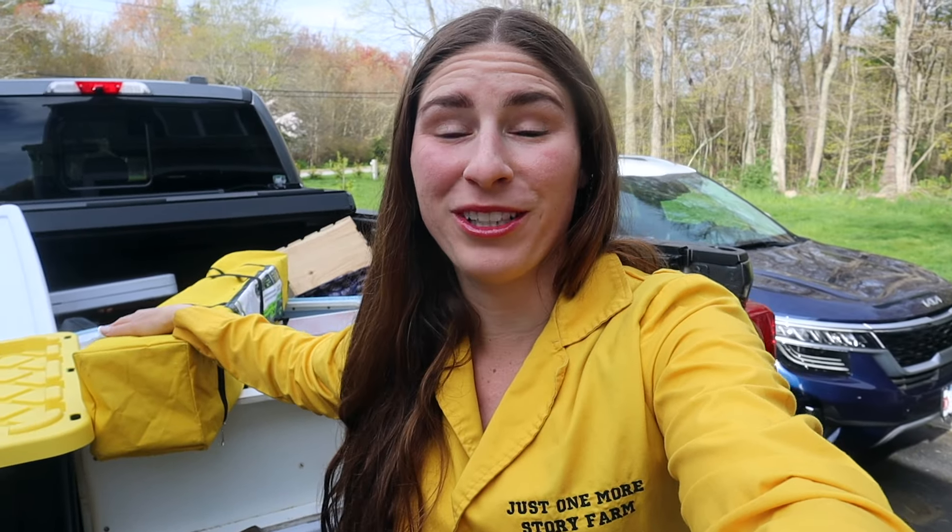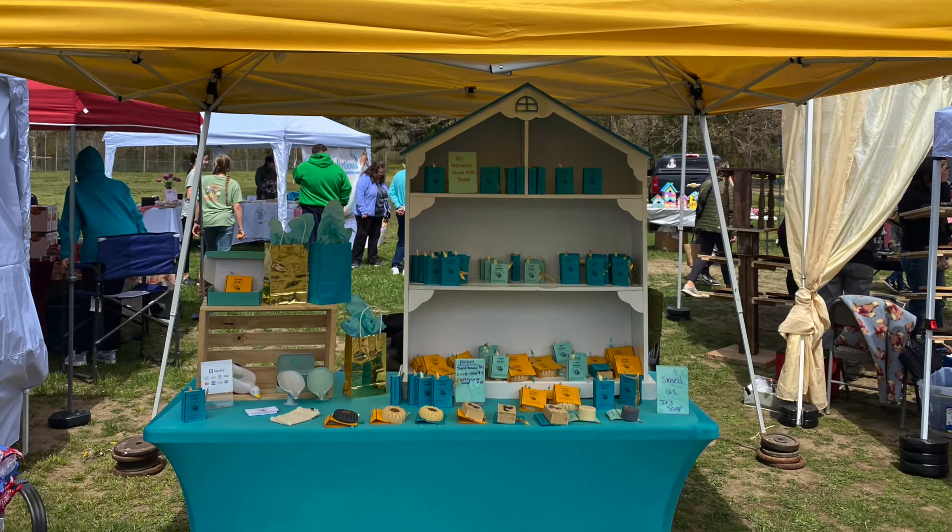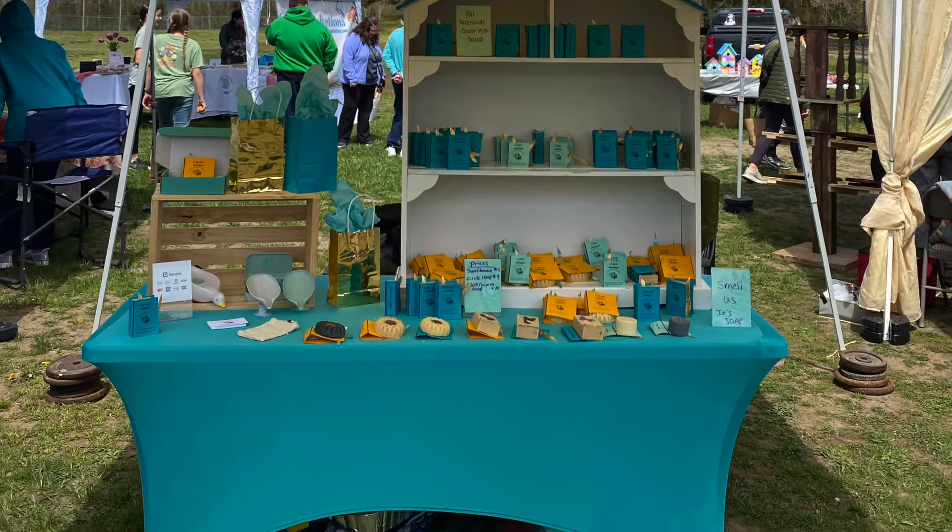What I took from the craft fair were a lot of learning experiences, like setting up an outdoor booth and a tent, and dealing with wind — making sure to put weights on the bottom of my tent legs. Other booths were having issues with their tents lifting because of the wind, so I was really thankful that I had not only the little tent stakes that come with it, but also 30 pounds of weight on each leg. That was very helpful.